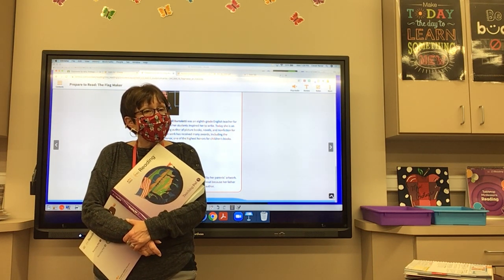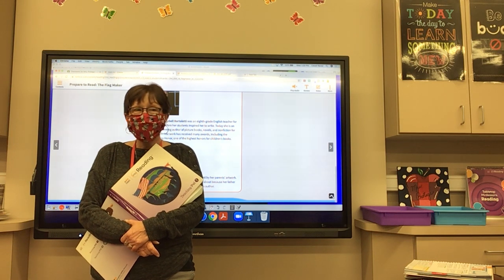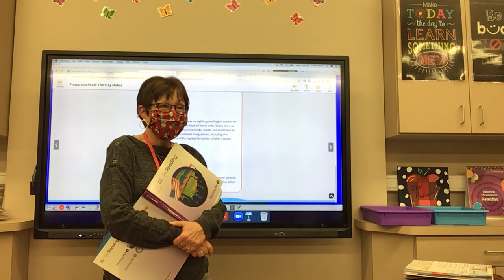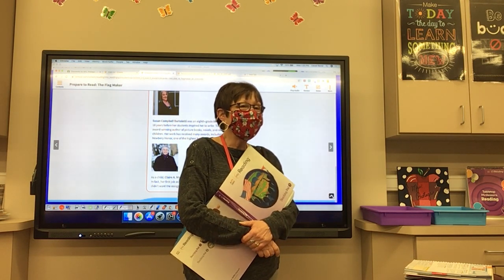Have you read this before? Yes, I've read this story before — I just read it a little while ago with the other class. I read everything twice: first with the other class, then with you.